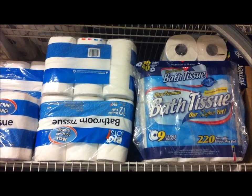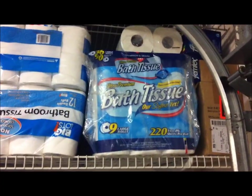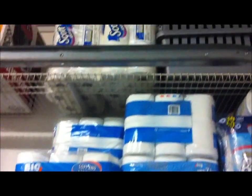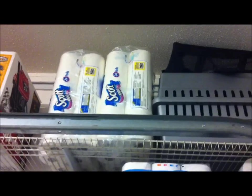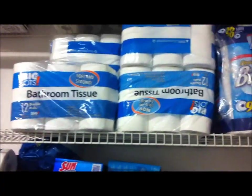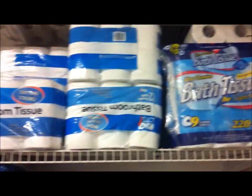Hi folks, here's a look at paper goods for prepping. I just came back from the store today and bought a bunch of toilet paper. We had actually been going through our year's supply, so I decided to restock. Imagine that — we're actually using the stuff! I got about half a year's supply today.